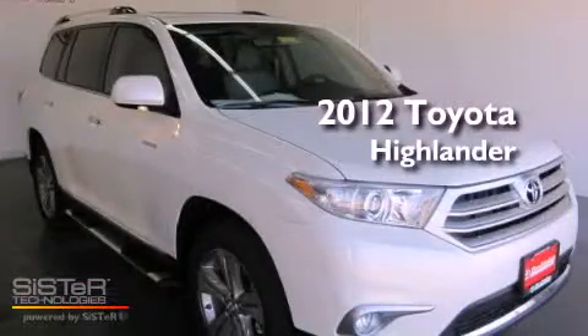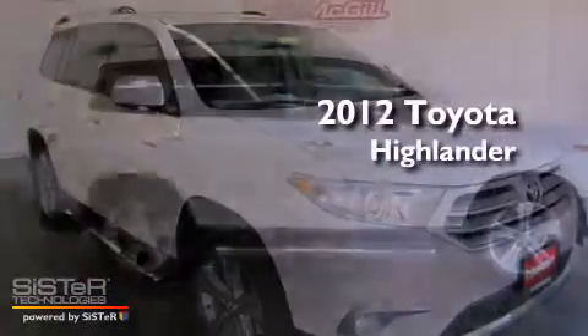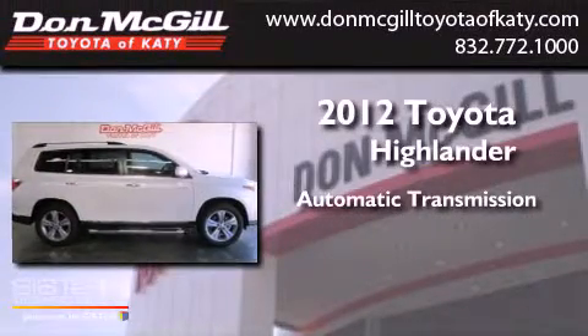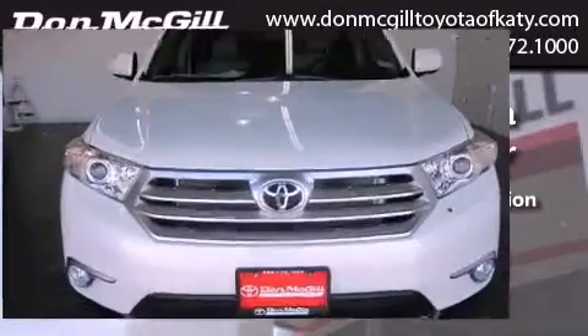This is a brand new 2012 Toyota Highlander. This crossover has an automatic transmission, a V6, and four-wheel drive.